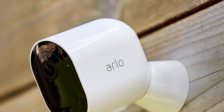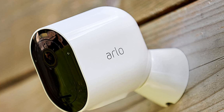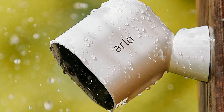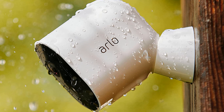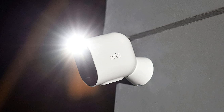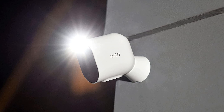For $3 per month, you can also get smart alerts, motion zones, 30 days of event history, and a few other cool features. This wireless outdoor security camera has a local storage option to secure your videos directly from your home security system to your Arlo base station. In short, the Arlo Pro 4 is a fantastic home security camera for most people.